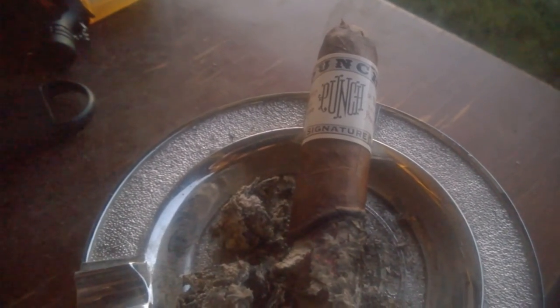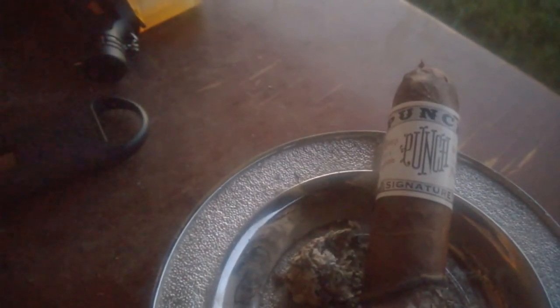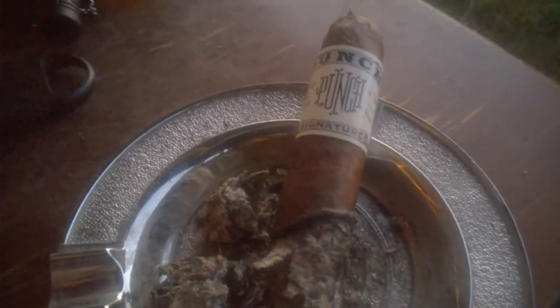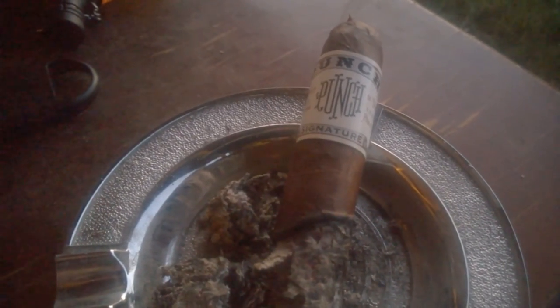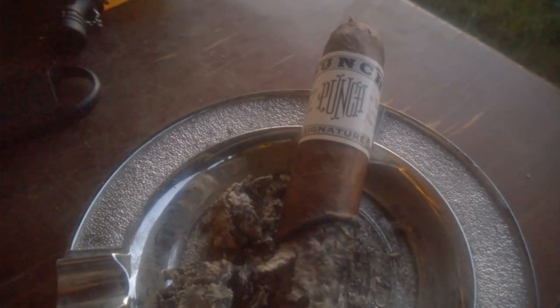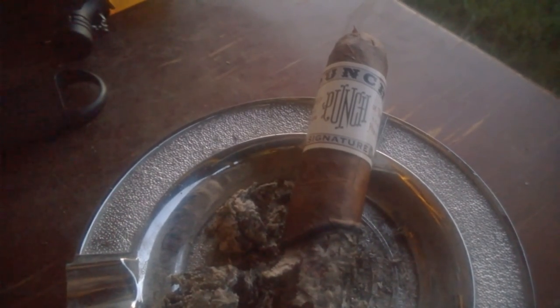Welcome back to the final third of the Punch Signature. Now I'm starting to notice a toasted cedar type flavor coming forward with a little bit of almond on the back. All in all, a very good cigar, and I think this is more of the type of cigar I like from Punch — a throwback to their early years. If you haven't tried this, it is a recommendation.